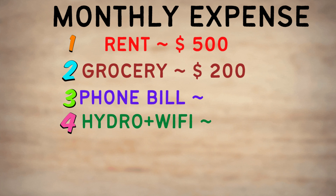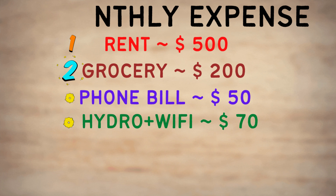The fourth monthly expense is your hydro and Wi-Fi bill. Try to look for an apartment or basement housing that already has Wi-Fi and hydro included. If your accommodation doesn't include them, hydro — your electricity bill — can cost up to $20 to $30 per month, and your Wi-Fi bill can cost up to $50 to $60 per month depending on the plan and company you choose. Hydro plus Wi-Fi combined can cost around $85 per month.